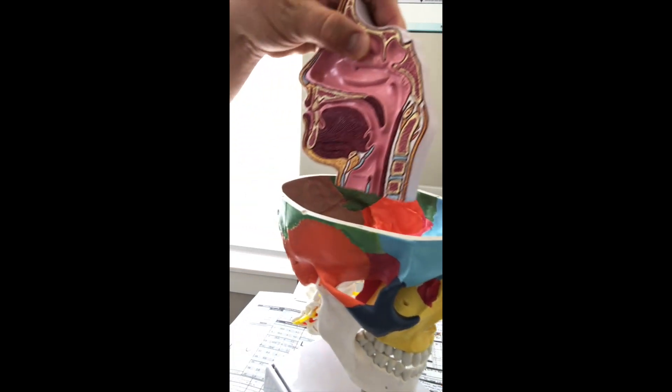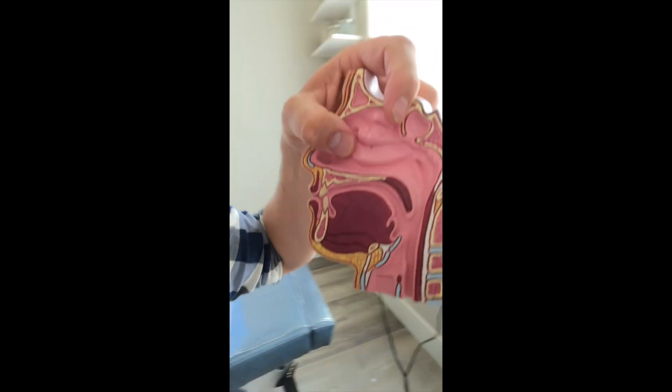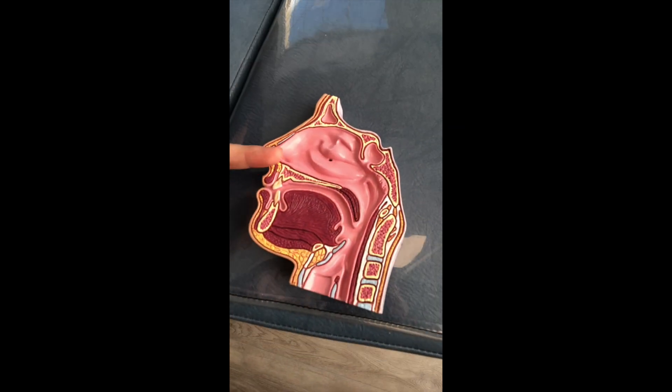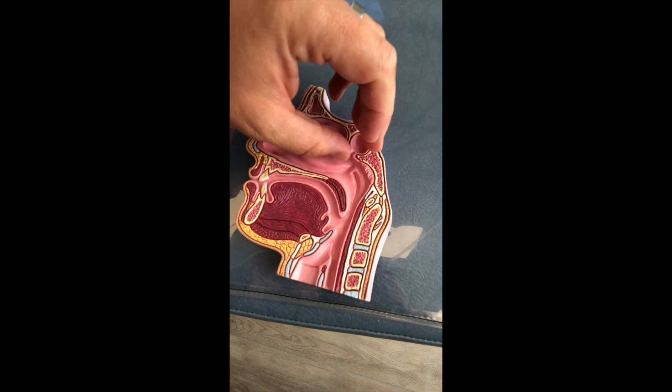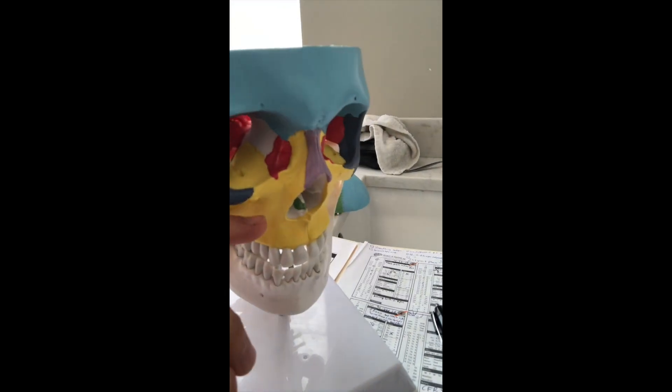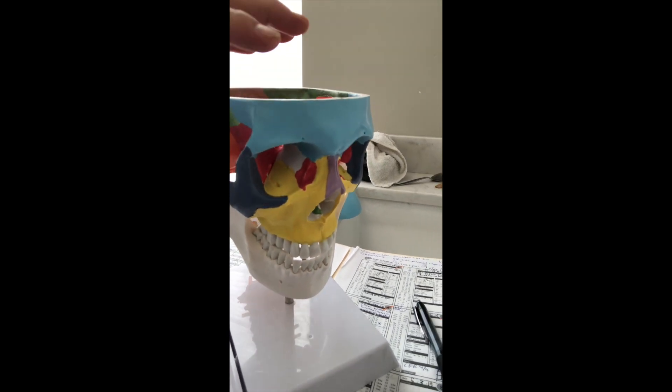If you look at the side view, that same sphenoid bone is right here. We just looked at the top — this red. Here's the bottom part of it. What we do is come in here and actually mobilize and adjust this bone so that all the other cranial bones — the facial and the cranial — can move. That's why it's called cranial facial release.